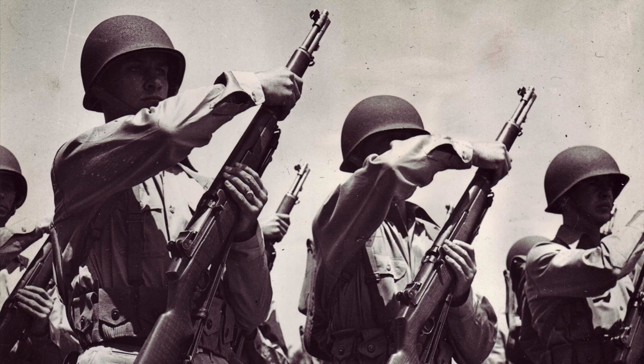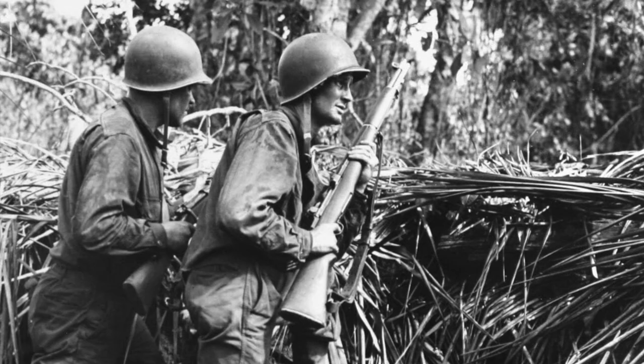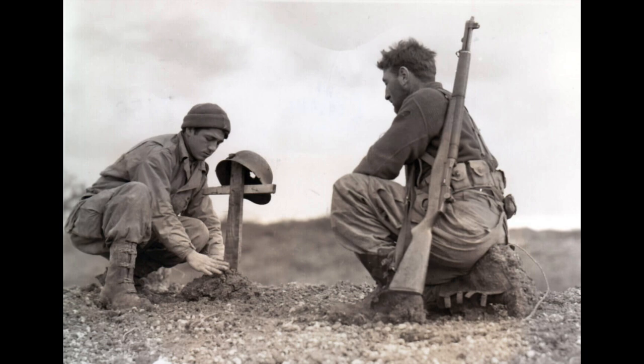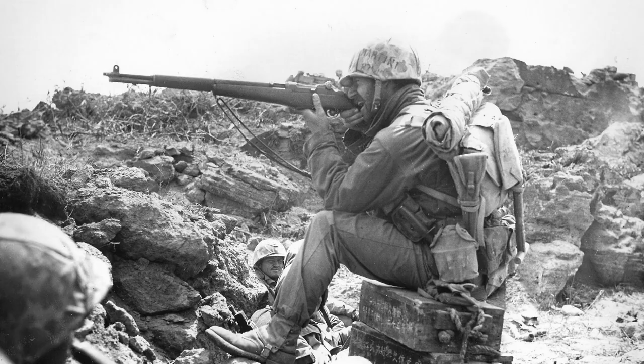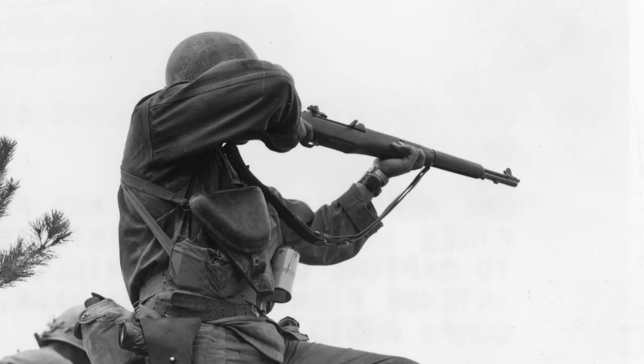During the Second World War, the M1 famously fought its way from New Guinea to North Africa, from the Solomon Islands to Sicily, Normandy, Iwo Jima, and the last battle, Okinawa.